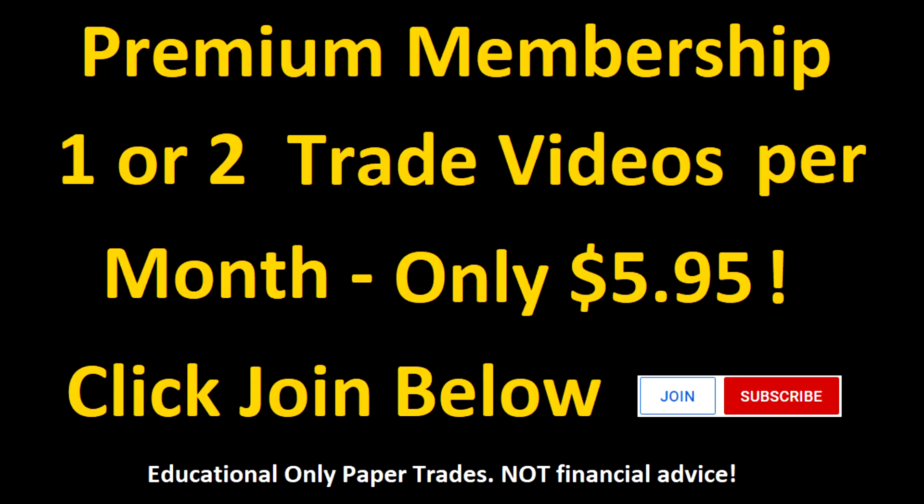In front of you is a membership screen — take advantage of the join button right below this video. It's only $5.95 a month. A lot of traders who've joined have also joined the Discord server, which is premium members only. Many have said they've made thousands of dollars on trades using insights from the videos — though those are educational only, paper trade only, and I don't give financial advice. They apply their own style and it pays for itself many times over. Please subscribe to my YouTube channel, give me a thumbs up, and click the bell to be notified of all videos. Talk to you all real soon.